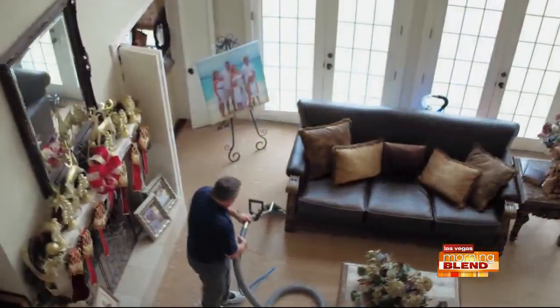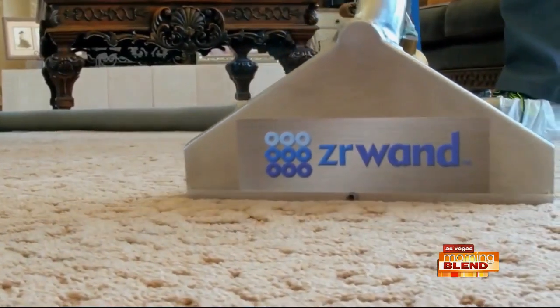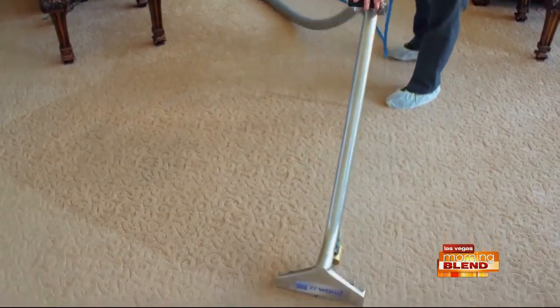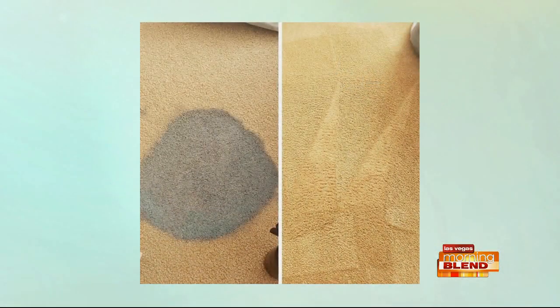So with our technology, we eliminate all the need for soaps, harsh chemicals, surfactants, even deodorizers — and all those things could potentially be a health risk to us as human beings, or for your animals, or for your infants and children. But we get rid of all that. We're able to clean with just the power of water, and what that leaves your carpets as is soft to the touch. They're not going to be crunchy. They're going to smell fresh and they're going to look great for a longer period of time.